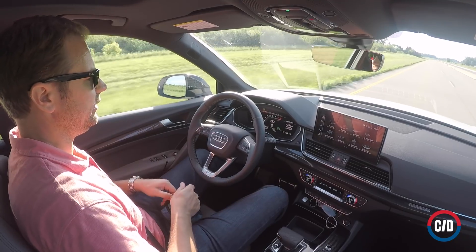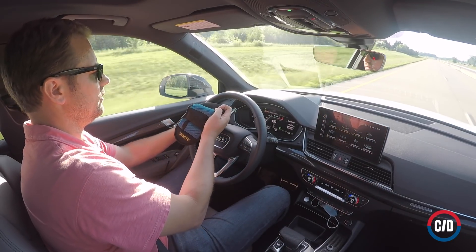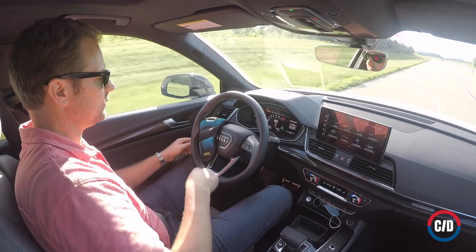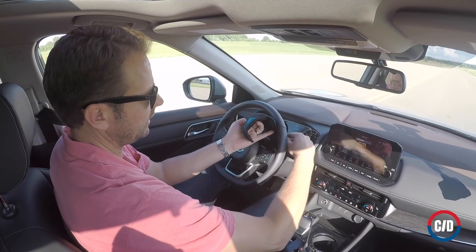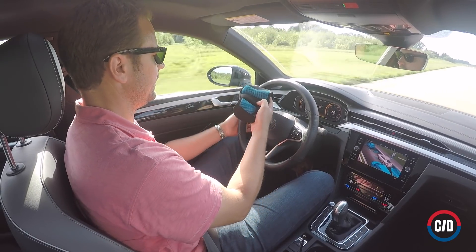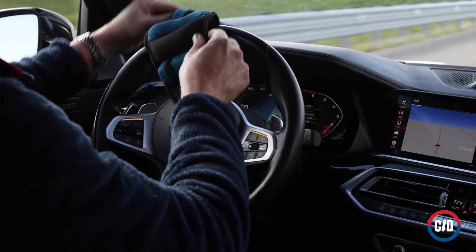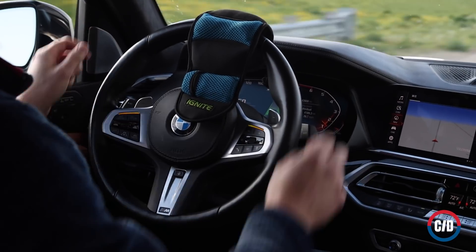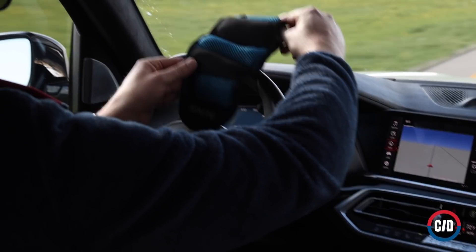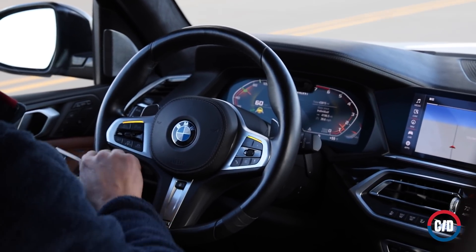We then repeated the second test, only this time we tried to trick each vehicle into thinking we had our hands on the wheel by draping a two-and-a-half pound ankle weight over one of the spokes. That fools the vast majority of today's systems, which monitor torque at the wheel as a proxy for driver attentiveness. But the ones that rely on touch instead, such as the BMW and the Mercedes, couldn't be gamed by the weight. In those cases, we also tried fixing tape around the steering wheel, and when that didn't work, a zip tie. But no dice.